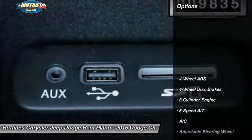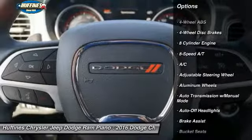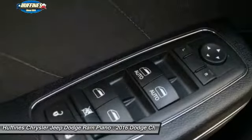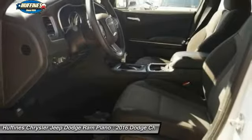Here are some of this vehicle's great options: remote engine start, keyless entry, leather wrapped steering wheel, driver airbag, adjustable steering wheel, driver lumbar, power steering, aluminum wheels, cruise control, and front floor mats.